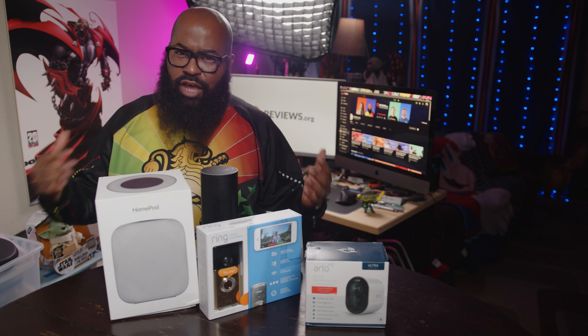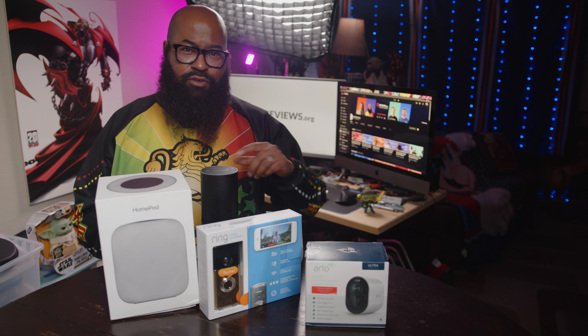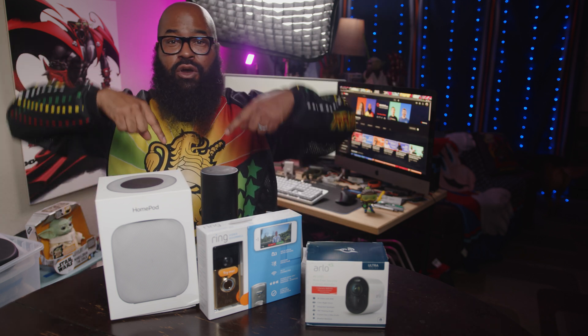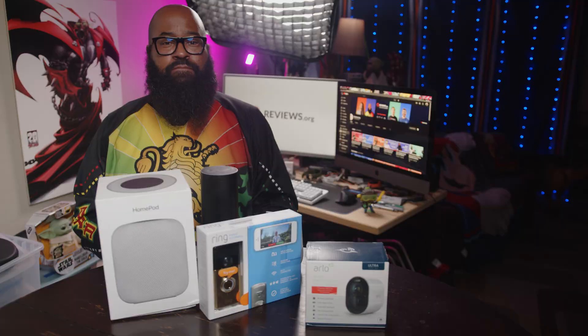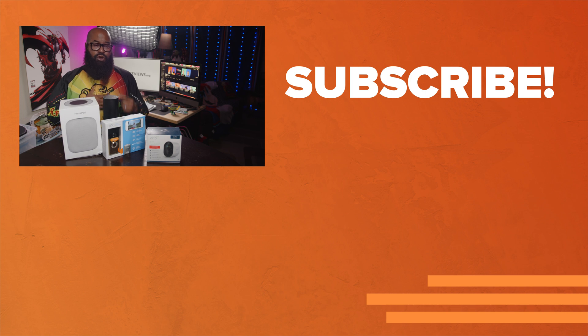What do you want to do with your smartphone away from home? Any questions on the topic I didn't answer here, let me know in the comments below and I will get to them. As always, I don't take it lightly that you spent your time watching with us today. I'm Tshaka Armstrong for Reviews.org — I'll catch you on the next video.